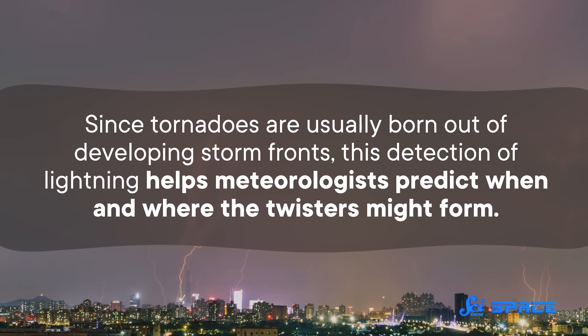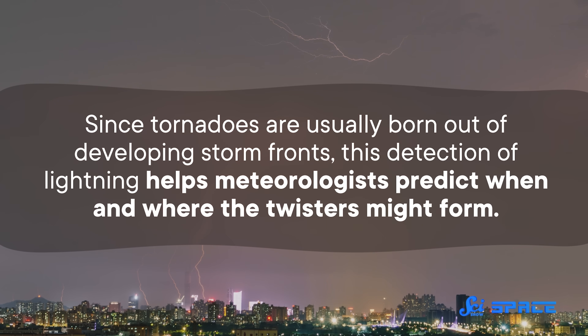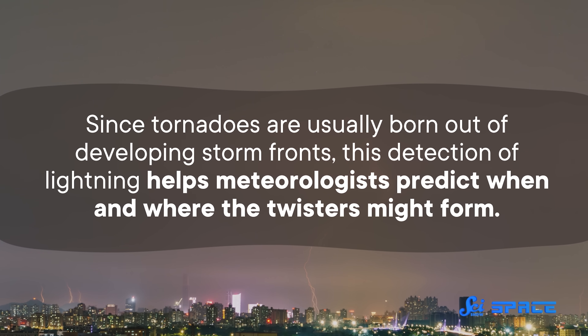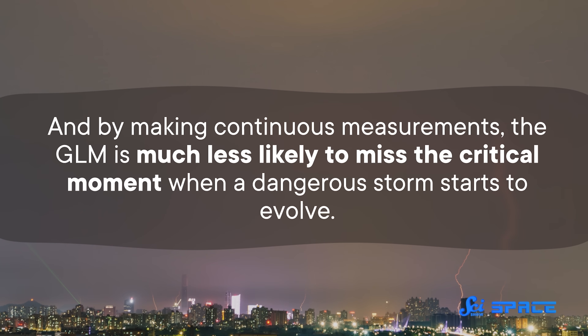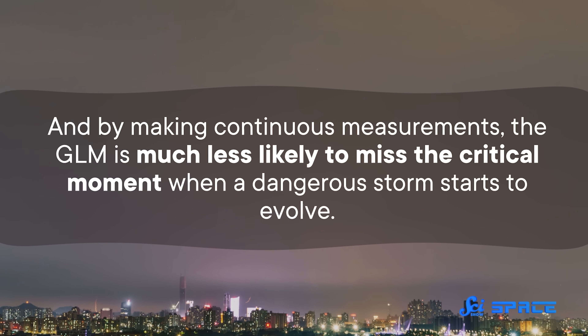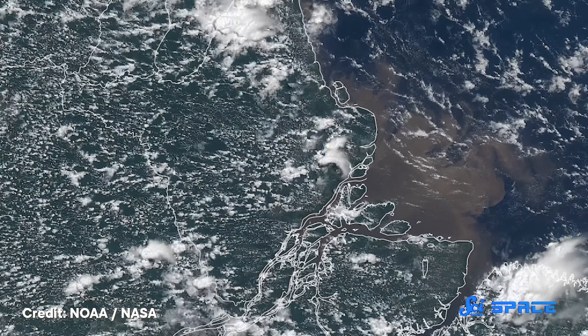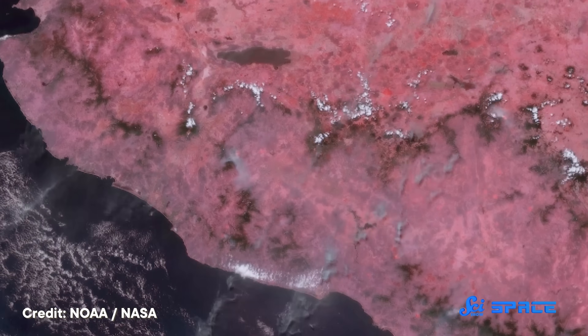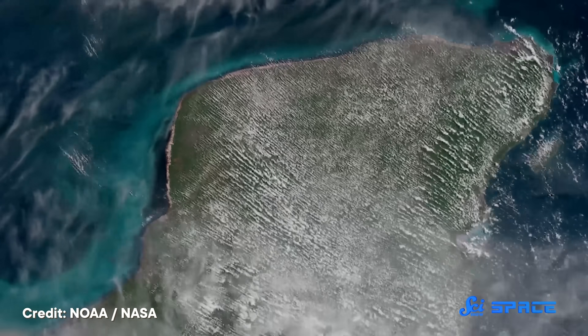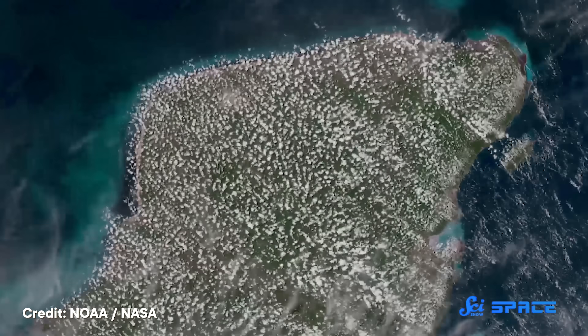Since tornadoes are usually born out of developing storm fronts, this detection of lightning helps meteorologists predict when and where the twisters might form. And by making continuous measurements, the GLM is much less likely to miss the critical moment when a dangerous storm starts to evolve. On top of that, the satellite's huge field of view makes it possible to capture a complete picture of the weather in a region, including in remote areas where radar coverage is poor.